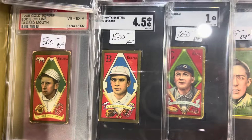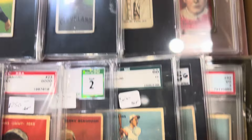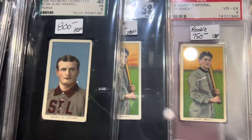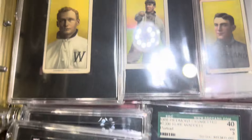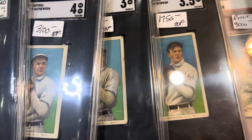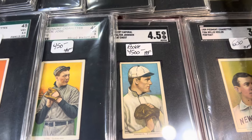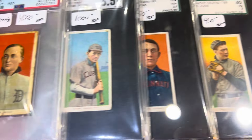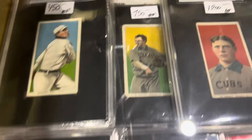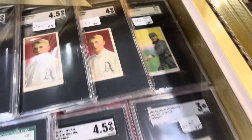And now we got the T205s. Lots of vintage stuff here. There's a nice Cy Young portrait. Rube Waddell. Walter Johnson. There's a nice Christy Mathewson here — a few Christy's. And here come some Cobbs — Red Cobbs, bat on shoulder. Got some Eddie Collins over here. So yeah, a little bit of everything.